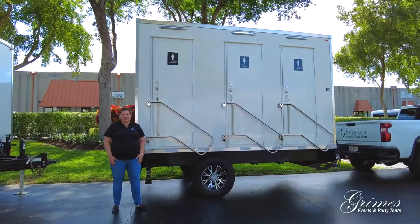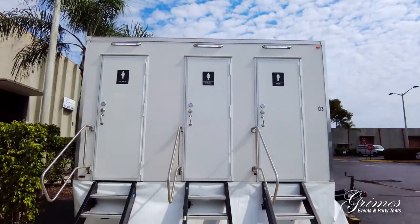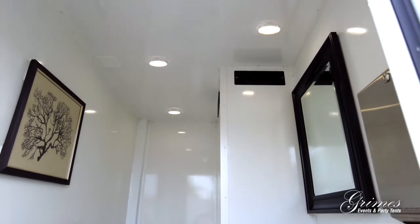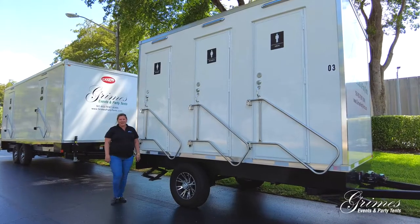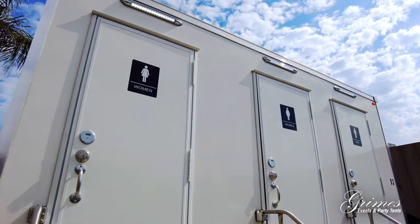This is our smaller luxury restroom trailer. It has two women's and one men's restroom. It has air conditioning and heating, LED lighting, Bluetooth speakers, and each individual unit has its own sink. What people love about this restroom trailer is that your guests get their own luxury private suite.